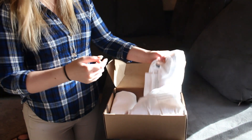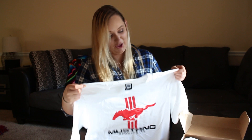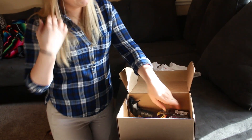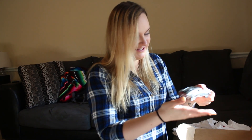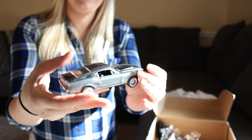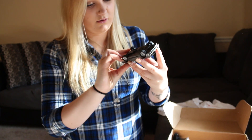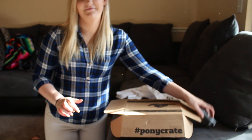So we open it up and it looks like we have some shirts here — a nice long dress-like Mustang shirt. It says hashtag Pony Crate on it. Also got, oh look, we got a toy! It looks like an Eleanor. I wonder if the doors open — the doors open! Oh my god, and it moves. Alright!